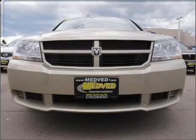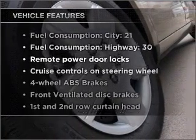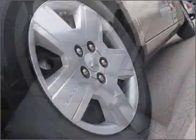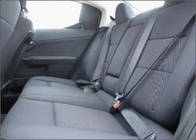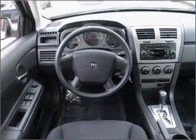Anti-lock brakes help you bring your vehicle to a safe stop. Plus, enjoy these notable features that are included in this vehicle: air conditioning, power door locks, power windows, power steering, cruise control, power mirrors, an alarm system, an AM FM stereo with a CD player, and an adjustable tilt steering wheel.